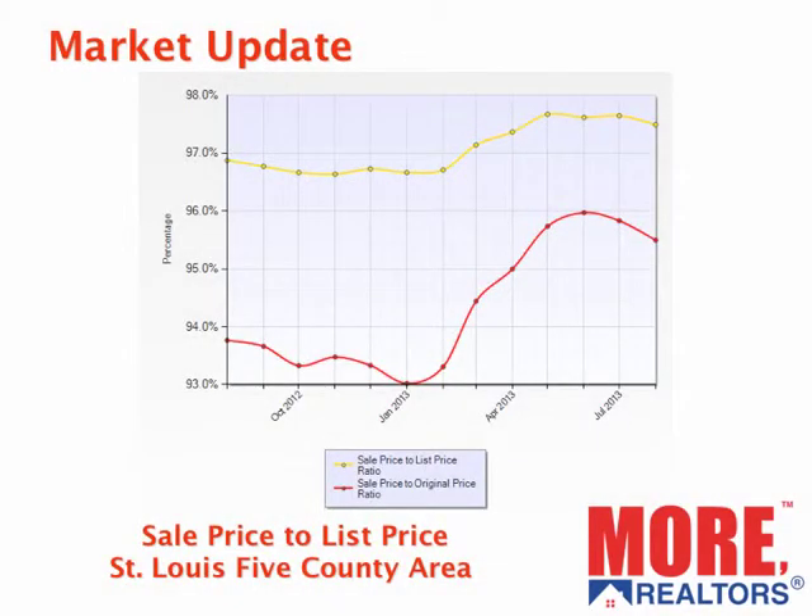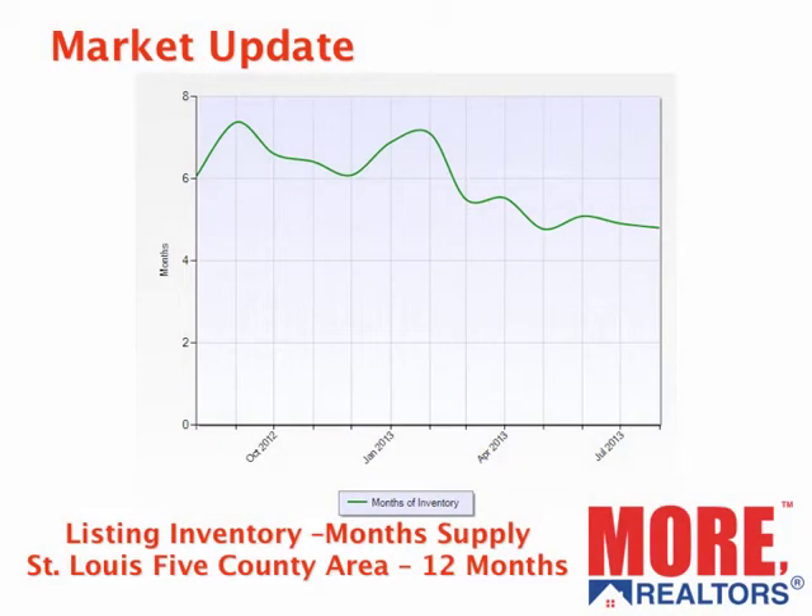This here is what I call my Realtor Scorecard. This shows how well Realtors are doing educating sellers and getting homes priced at the right price to start with. The yellow line represents the ratio of the sales price to list price at the time of sale, and that's been running pretty steady at 97%, almost 98%. But the red line really tells the story — what did the house sell for versus what it was originally listed for? That was below 94% a year ago, hit a low of about 93%, and is up to about 95.5% right now, so definitely doing better.